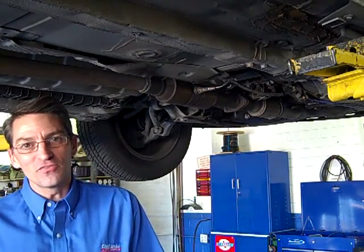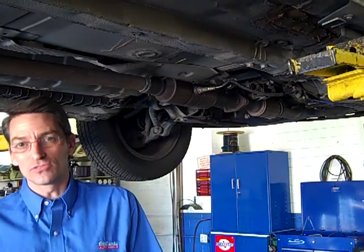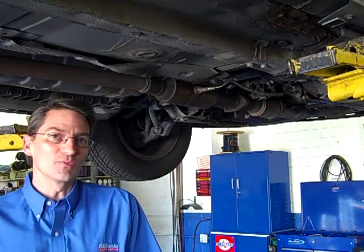Today I'd like to talk a little bit about catalytic converters, what they do, and where our industry is with those. A catalytic converter is actually the last line of defense in your exhaust system for emissions. It cleans up hydrocarbons, CO2s, nitrates of oxygen, and helps keep our air cleaner.